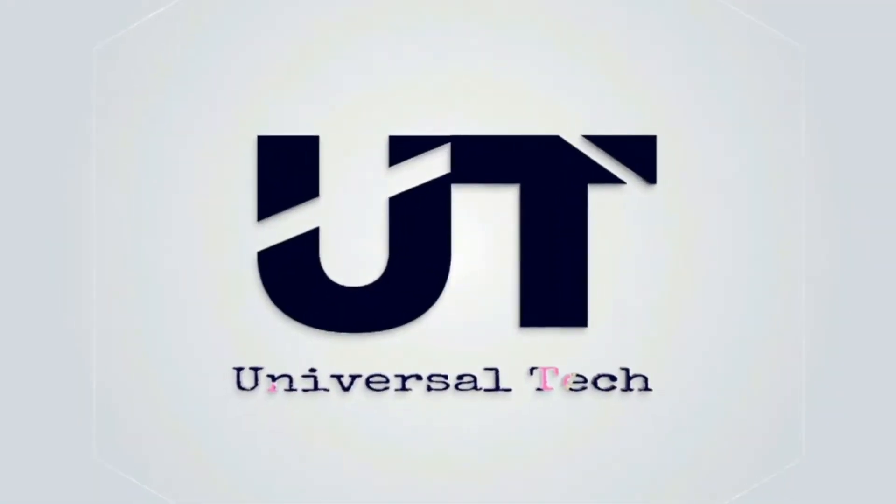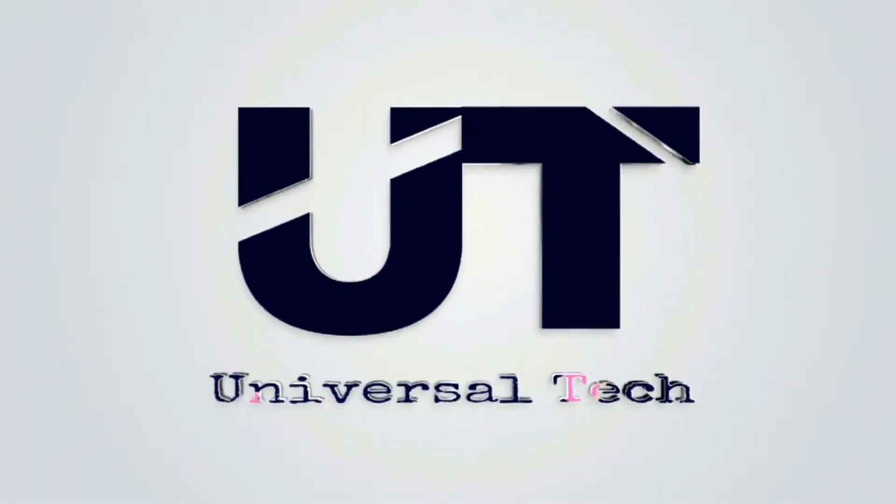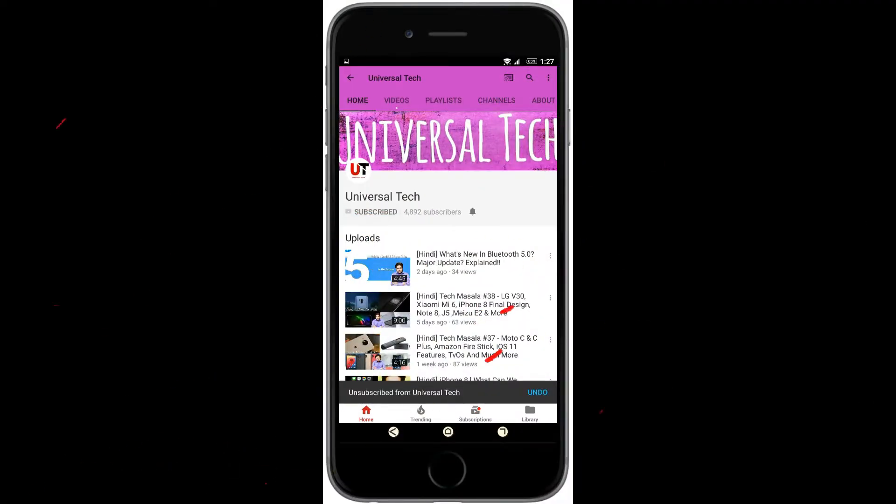Hey YouTube, you are watching Universal Tech, back with another video. So let's get started. Subscribe to our YouTube channel and don't forget to press the bell icon to see the latest tech information first.